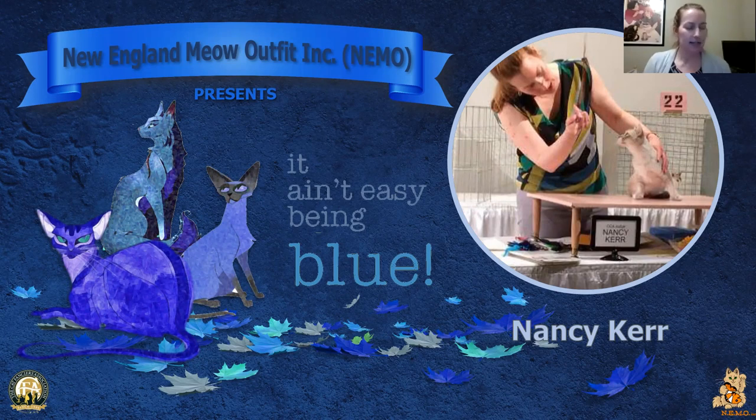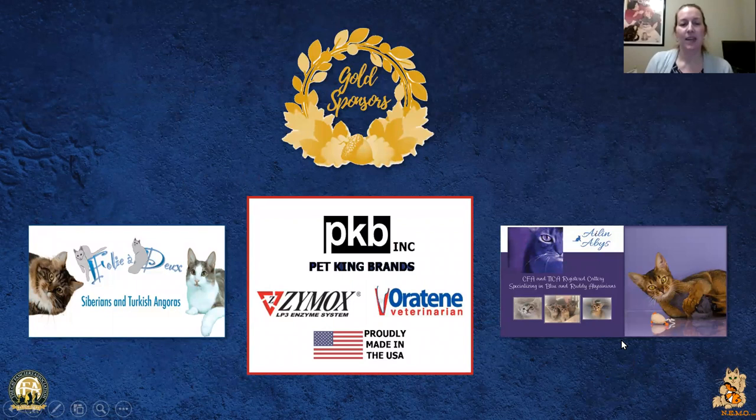Hi, I'm Nancy Kerr and this is my Eyes of Blue final. I'd like to thank the New England Meow outfit for inviting me to judge the show. Big thank you to our sponsors without whom this wouldn't have happened.